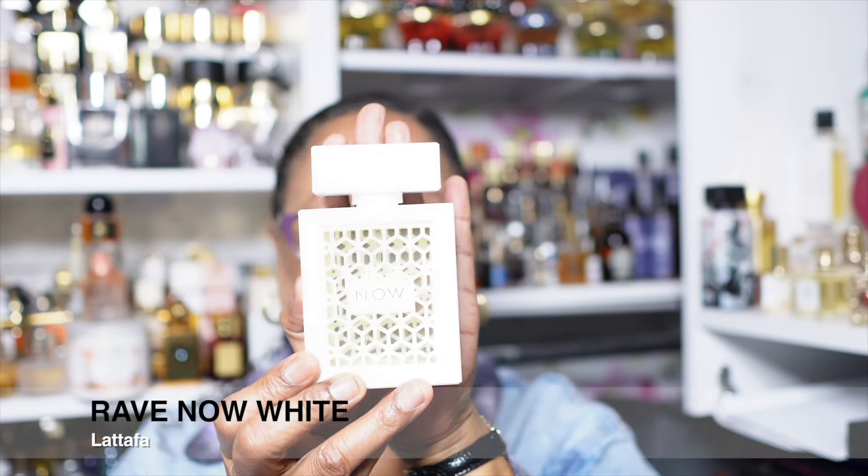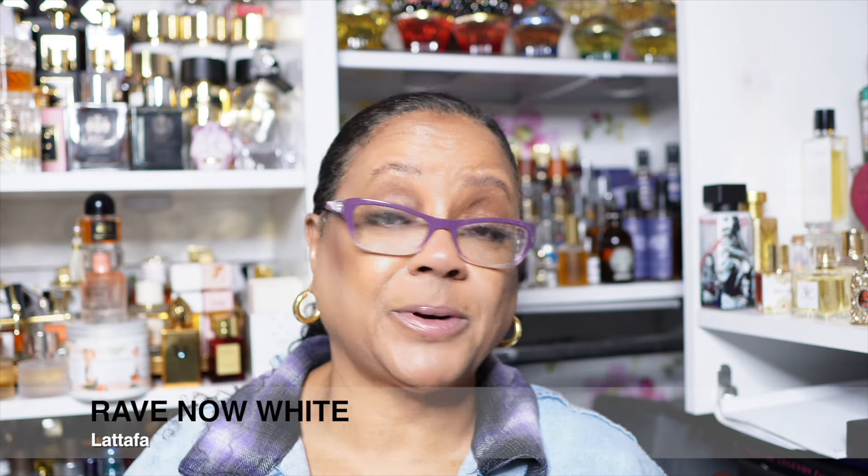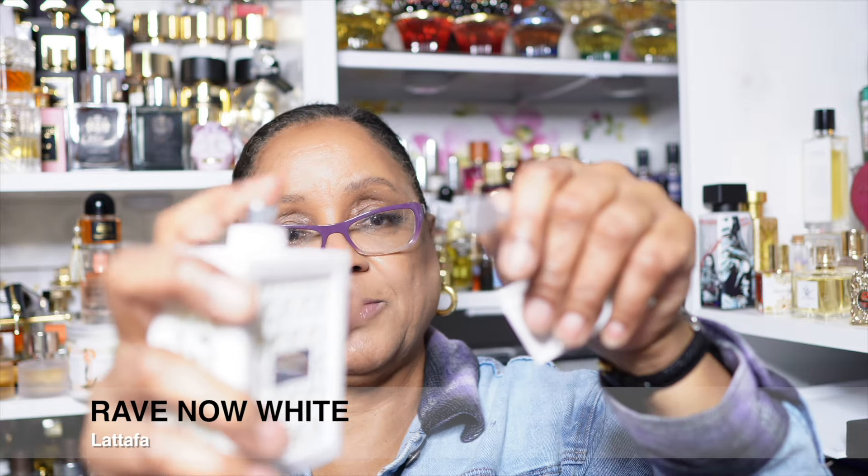This one is Rave Now White, another new edition. It didn't make the top 50. Doesn't matter whether I bought it yesterday or last year — if it didn't make the top 50, I clearly don't love it more than the others. That is the criteria. What's coming into my nose right now probably has pineapple in it, because pineapple and I, as I've said, are not friends. We still aren't friends. This is a no.